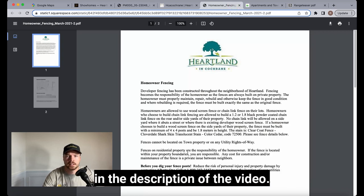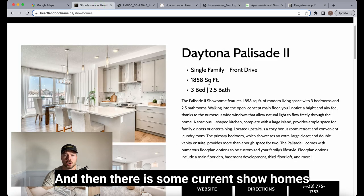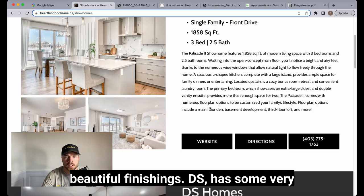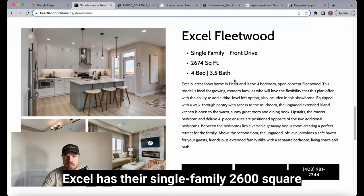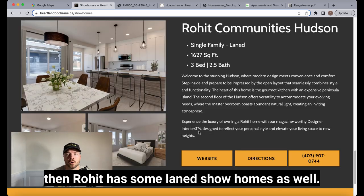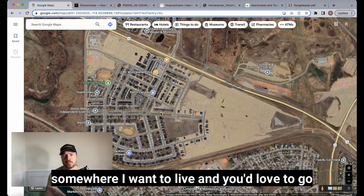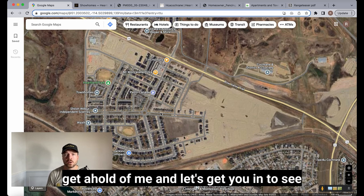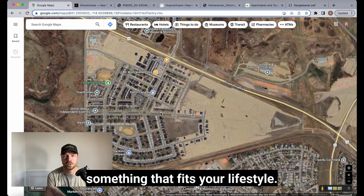There are current show homes available from Daytona with beautiful finishings, DS has very modern looking homes, Xcel has a single family 2,600 square foot home which is quite large, and Rohit has some lane show homes as well. If Heartland sounds like a community where you want to live and you'd love to see some of these homes or a listing, reach out to me and let's get you in to see if moving to Cochrane fits your lifestyle.